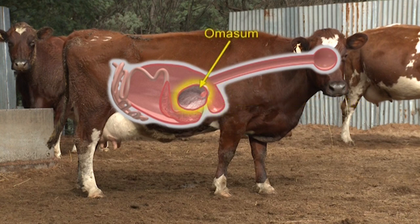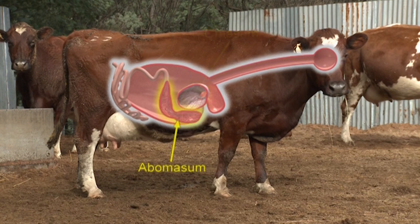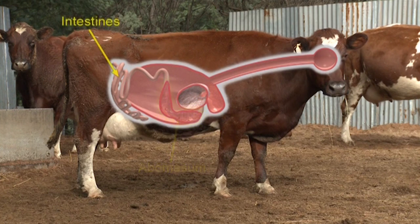The third stomach compartment is the omasum, where the cud is squashed to remove water and break it down a bit more. Finally, the fourth stomach compartment, called the abomasum, digests the grass.